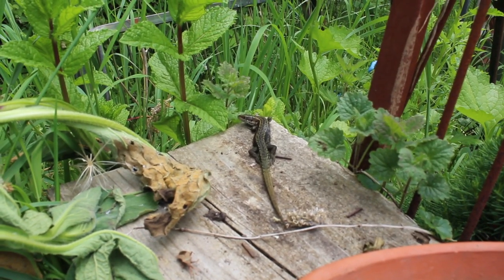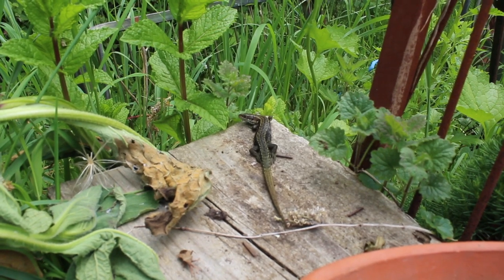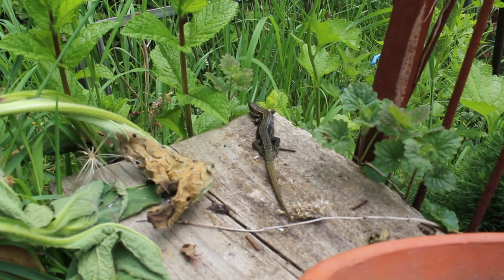Over here in the corner of the kids' mud kitchen is a common lizard basking in the sunshine.